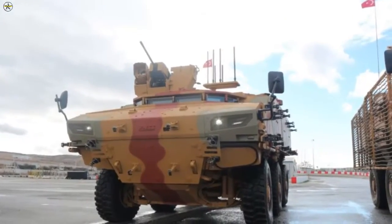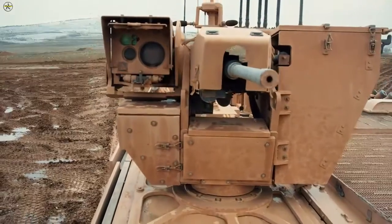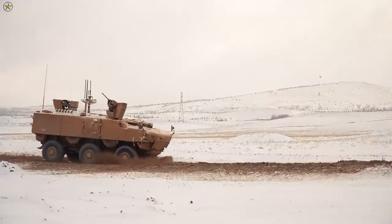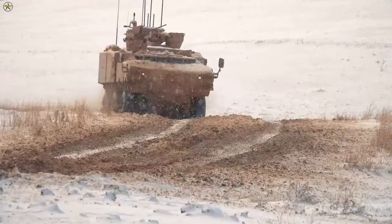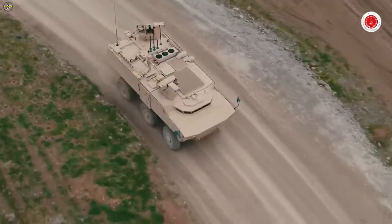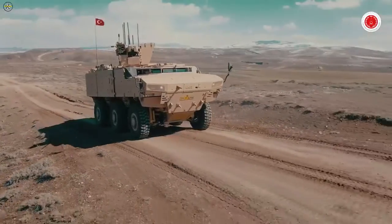FNSS implements its R&D capabilities, experience and new generation vehicle development competencies with the support of its stakeholders. After the rigorous tests that must be completed before entering the inventory, the project will reach the final stage and the PARS-4 6×6 Special Operations Vehicle will be delivered to the Turkish Armed Forces, entering the inventory as a new generation combat vehicle in the 6×6 class.